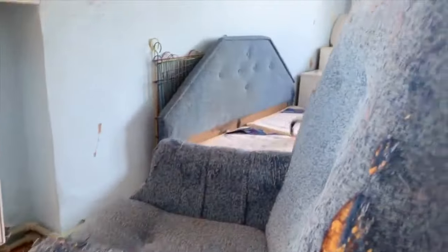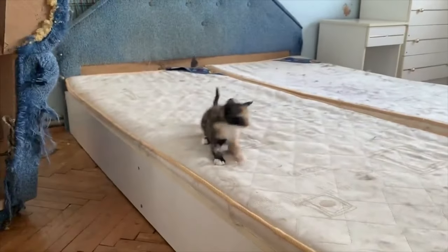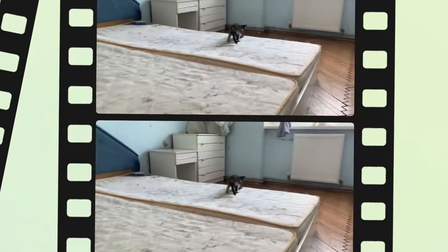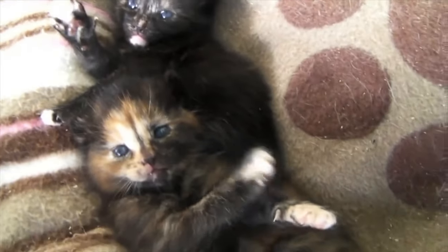The tortoiseshell cat personality varies simply because they can be from a range of breeds. As a result, they most often show the personality and temperament common to that breed. However, many people claim that the tortie has its own unique personality that makes them very demanding. They are the divas of the feline world. For this reason, tortie lovers refer to this personality as tortitude.